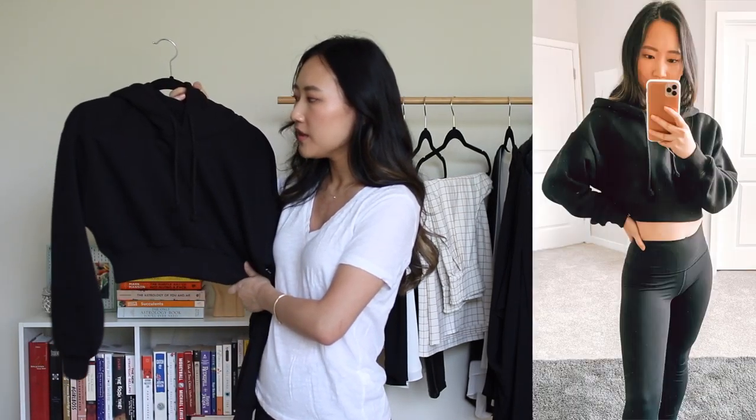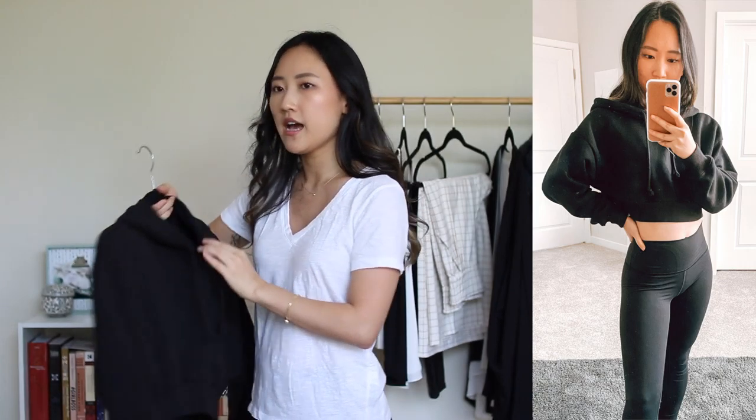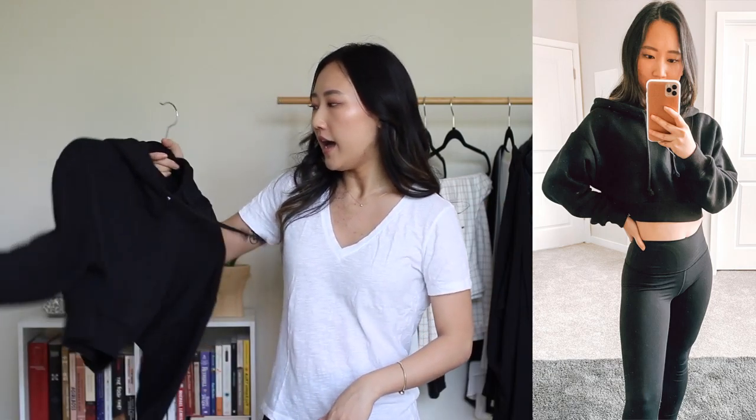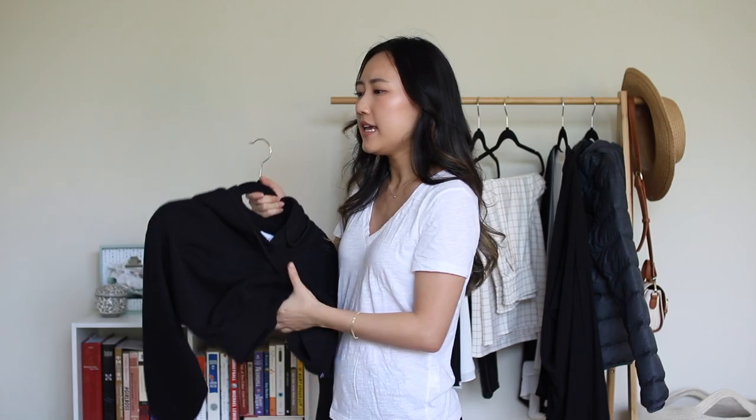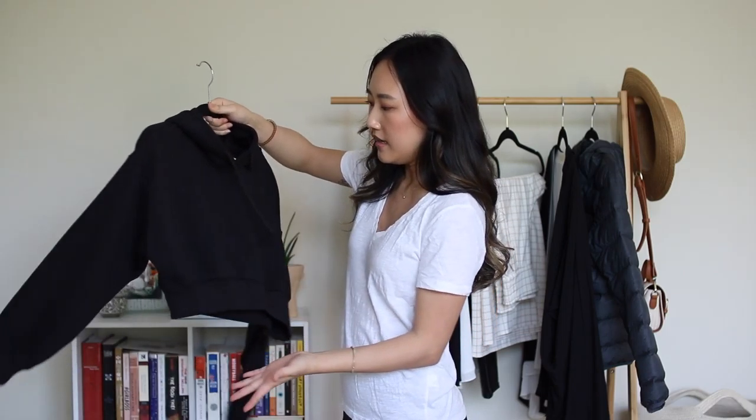Another item that falls under the athleisure or lounge category is this cropped sweatshirt by the TNA line at Aritzia. I got these in an XX small because I tried the extra small but wanted a slightly less baggy fit given my short arms. They're so simple but you just look badass wearing them. The material is really soft and thick so it's still functional. It is pretty high-cropped so when you lift your arms it shows your belly, but with high-waisted leggings it looks super cute and very Instagram-worthy. It also doubles as a loungewear piece around the house.